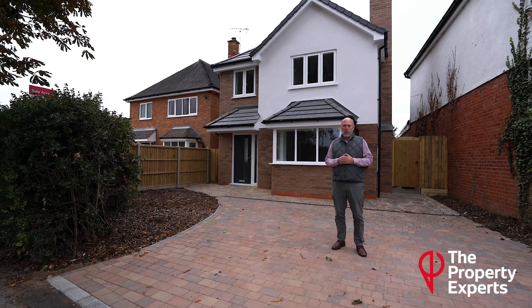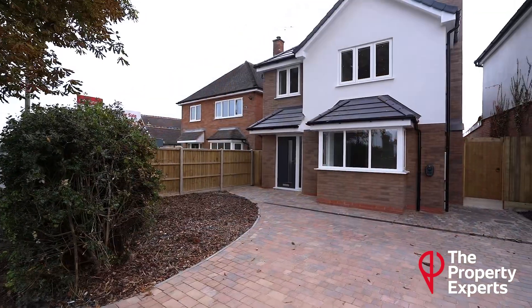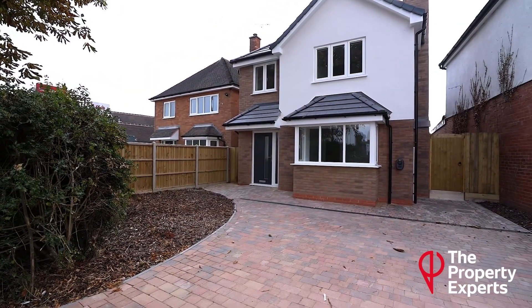Hi, David Jones here from The Property Experts in North Worcestershire. So if you're on the lookout for a brand new three-bedroom detached house, just take a look at the one behind me here in Hurcott Road, Kidderminster.